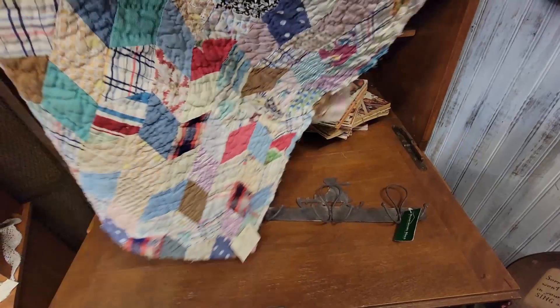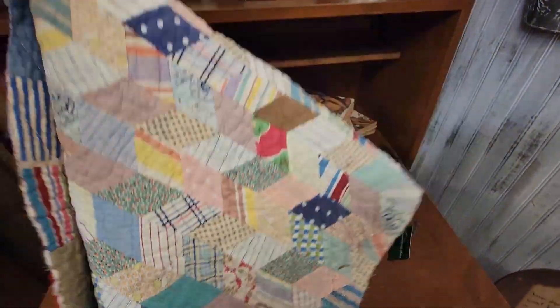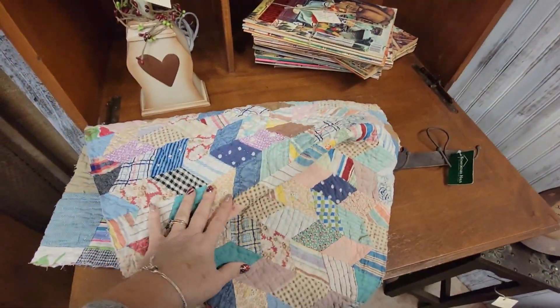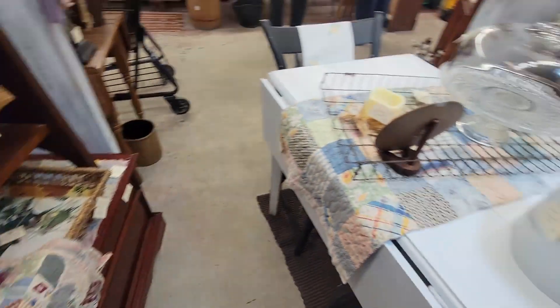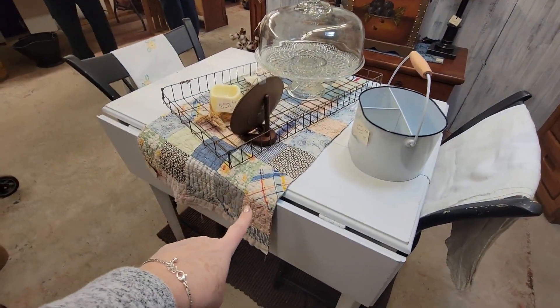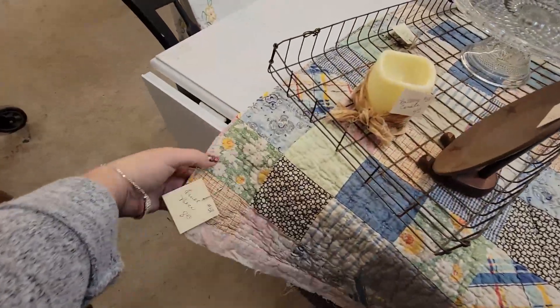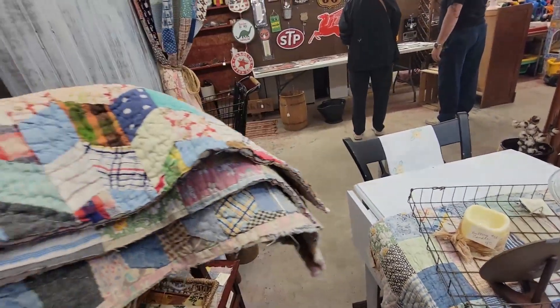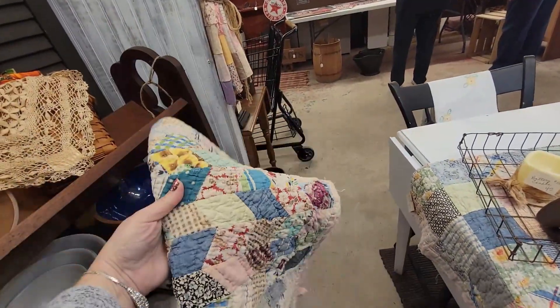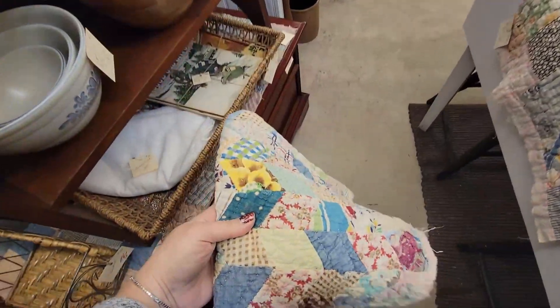I'm just going to buy for myself today, apparently. I'm going to put this in my cart and ask them to get that off the wall. And you know what, they've got it on this table here too — there's two more. So I think I'm going to get all three of them: some for me and some for you, if you'd like to purchase one.